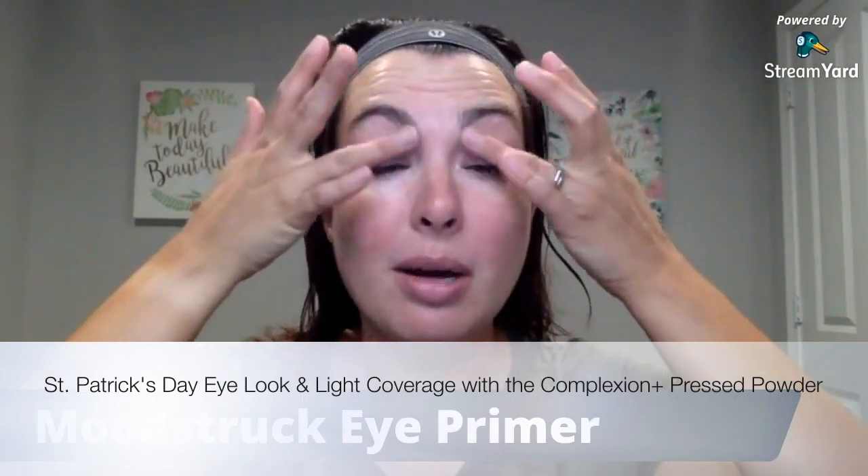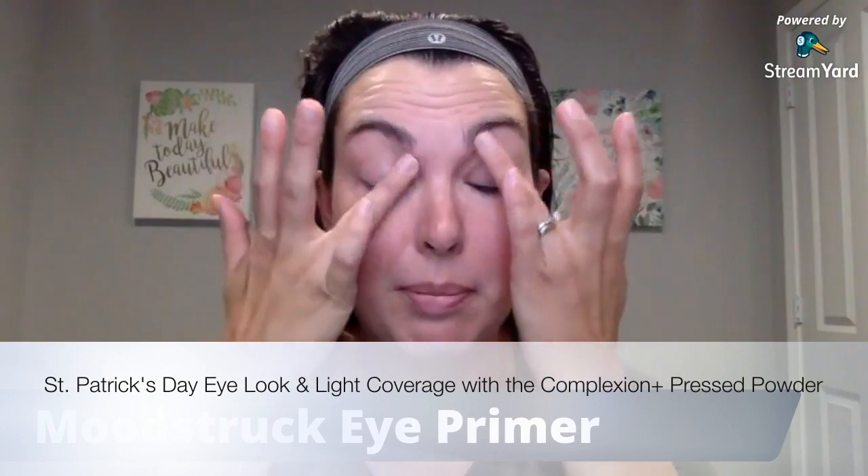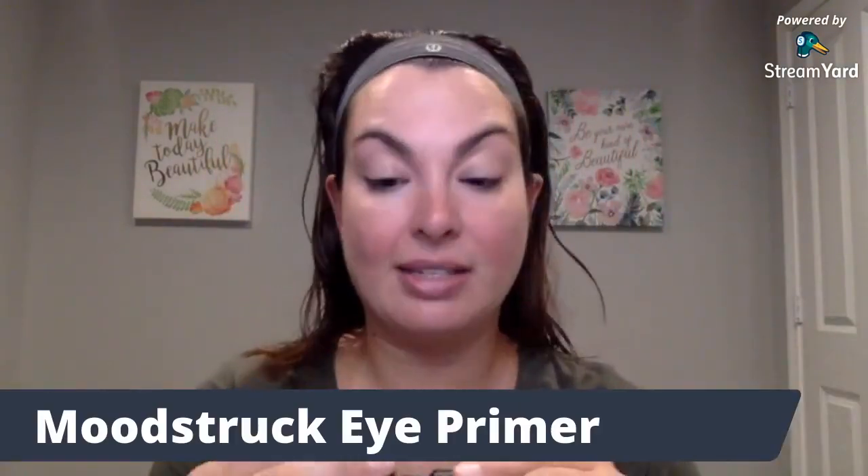For those of you new here, welcome. My name is Katie. I'm a wife, I'm a mom, and I work full-time. I love makeup and skincare. I truly believe every single woman wants to look and feel her best, and I have the tools and the resources to help you get there.